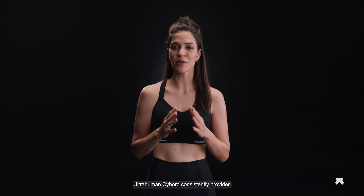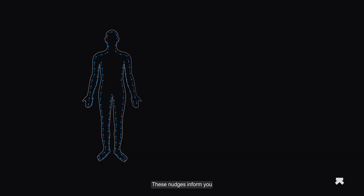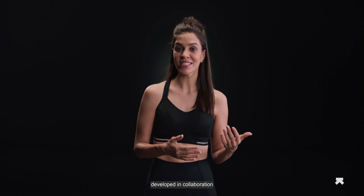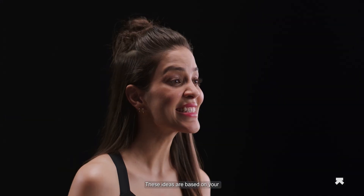UltraHuman Cyborg consistently provides important updates to keep you on track. These nudges inform you about vital changes happening in your body in real time. UltraHuman Cyborg has metabolic health optimizing algorithms that produce nudges developed in collaboration with biohackers and athletes. These nudges are based on your blood glucose levels and are aimed at optimizing your metabolic performance through actionable insights.